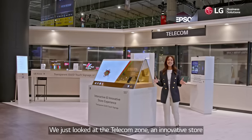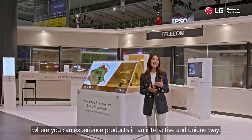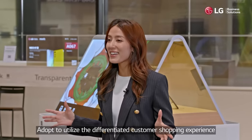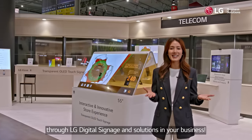We just looked at the Telecom Zone, an innovative store where you can experience products in an interactive and unique way. Adopt LG Digital Signage and Solutions to deliver a differentiated customer shopping experience in your business.